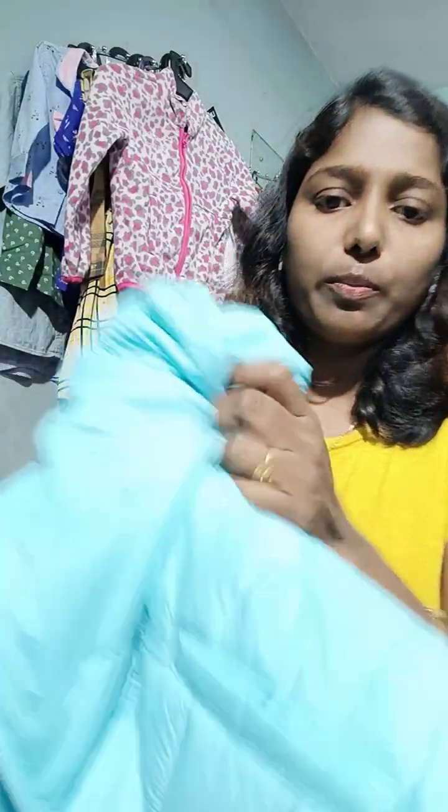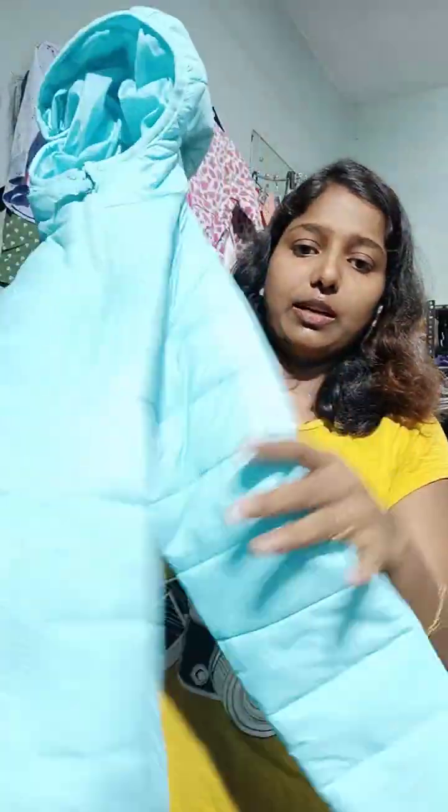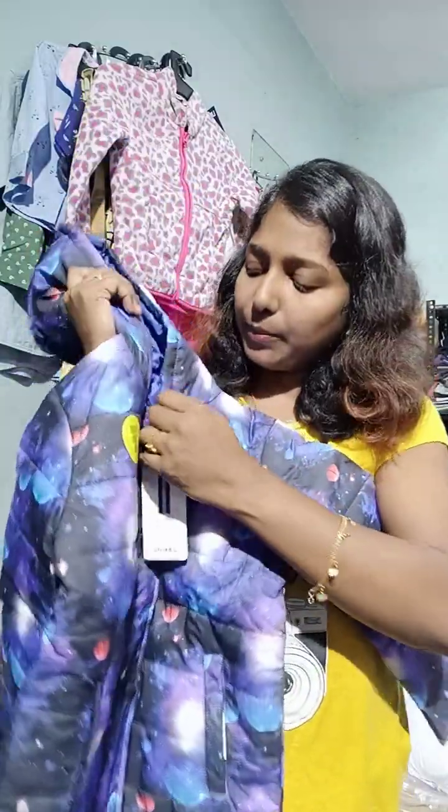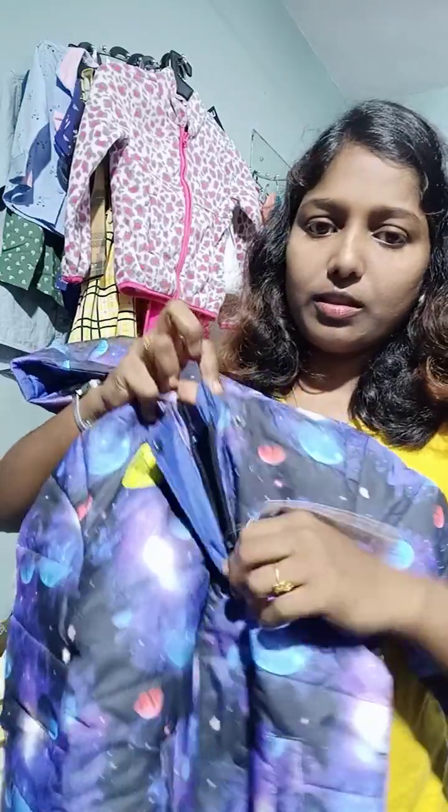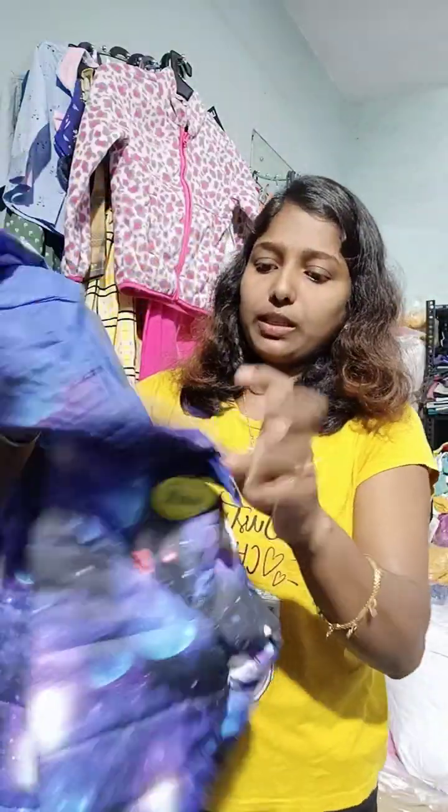This is very soft and very comfortable. This is a small color — this color is dark. This color is very soft and sweet.